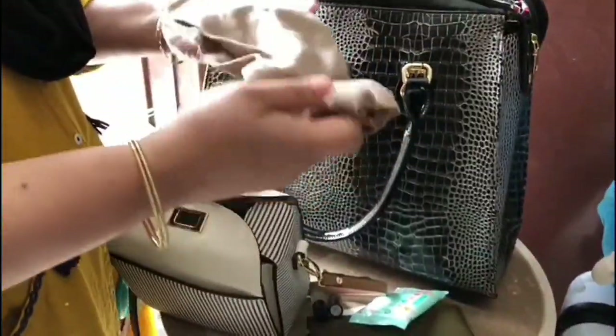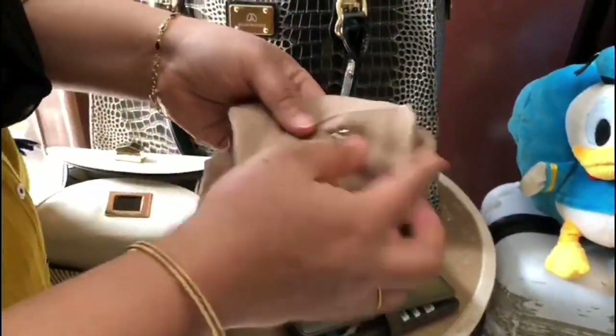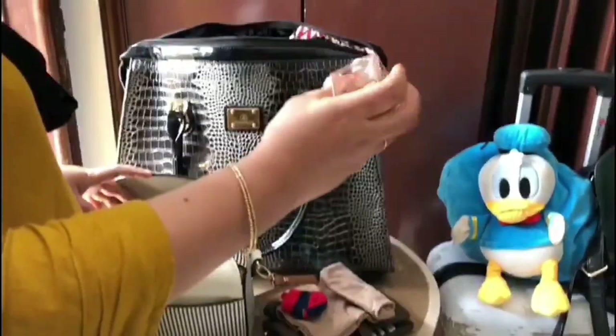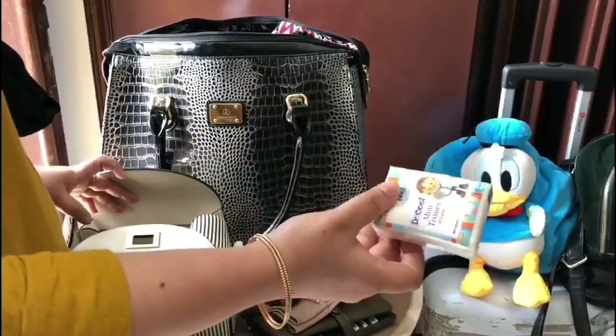Then there's an underscarf with two safety pins, and then some socks, and then a small perfume and a tissue.